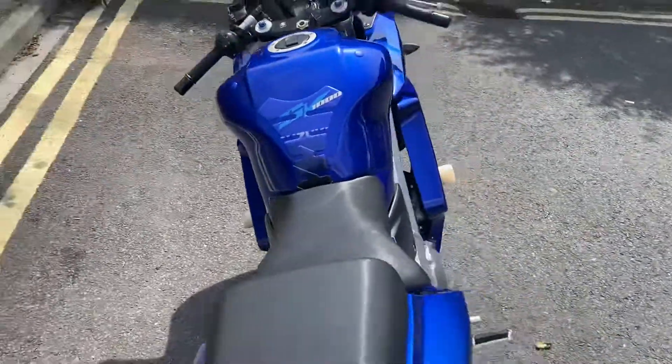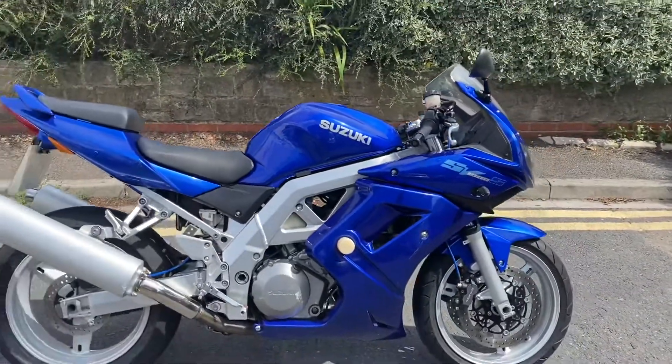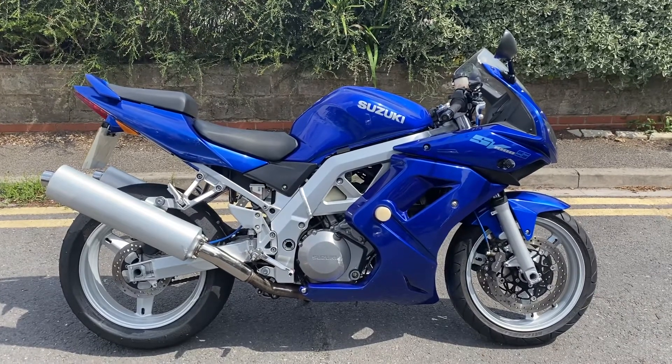So, a very tidy looking low mileage SV1000S but clearly got a problem with it. If you want yourself a bit of a project and fancy a bit of a gamble, please feel free to put a bid in. Thanks for watching.